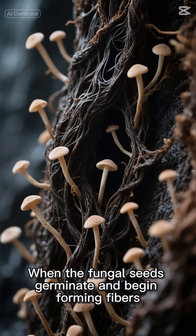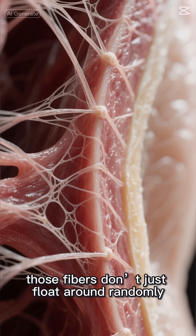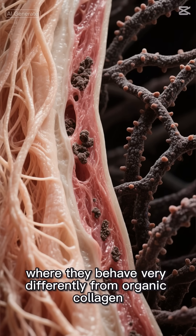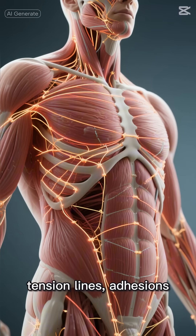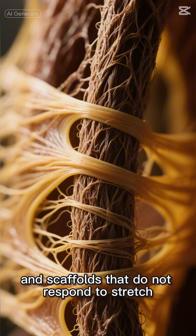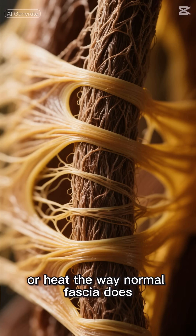When the fungal seeds germinate and begin forming fibers, those fibers don't just float around randomly. They embed into fascia, where they behave very differently from organic collagen. They create tension lines, adhesions, sheet-like layers, rope-like cords, and scaffolds that do not respond to stretch, hydration, or heat the way normal fascia does.